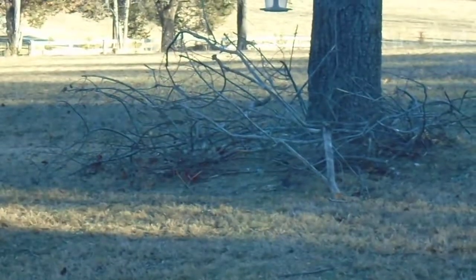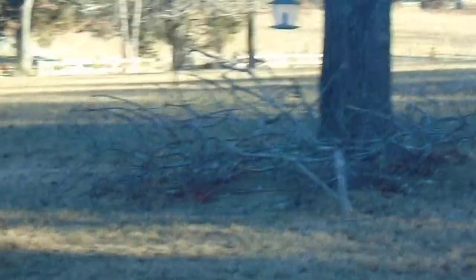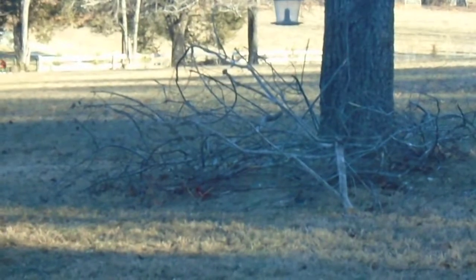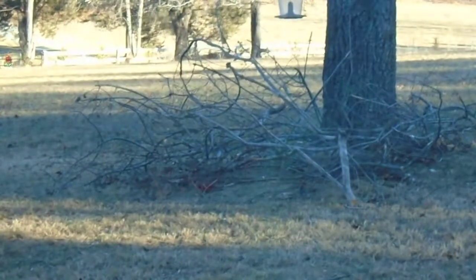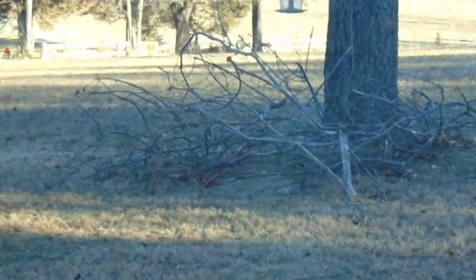We even gave them some leftover cake. There's probably some people out there who are going to be upset about that — leave some comments, 'you shouldn't feed wild birds cake.' Well, we found them some leftover cake and they liked it.